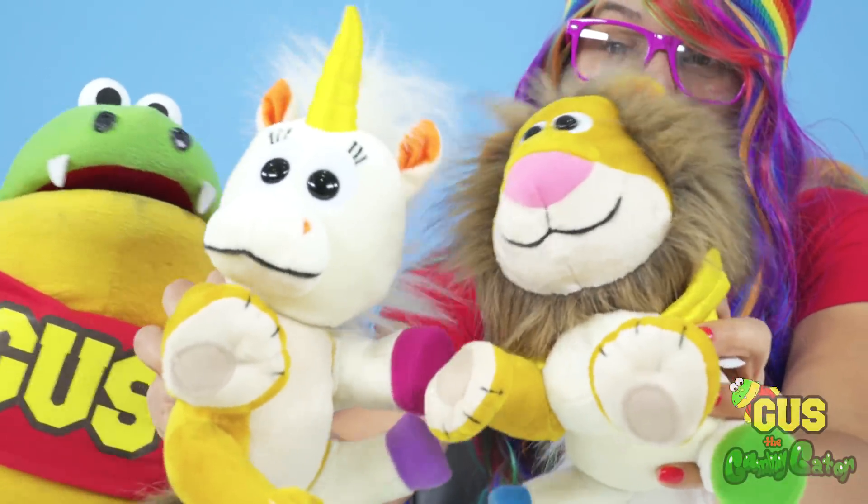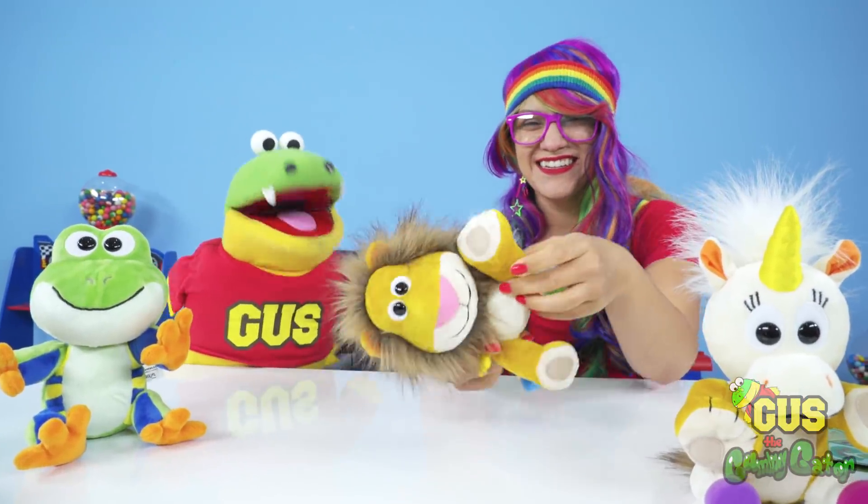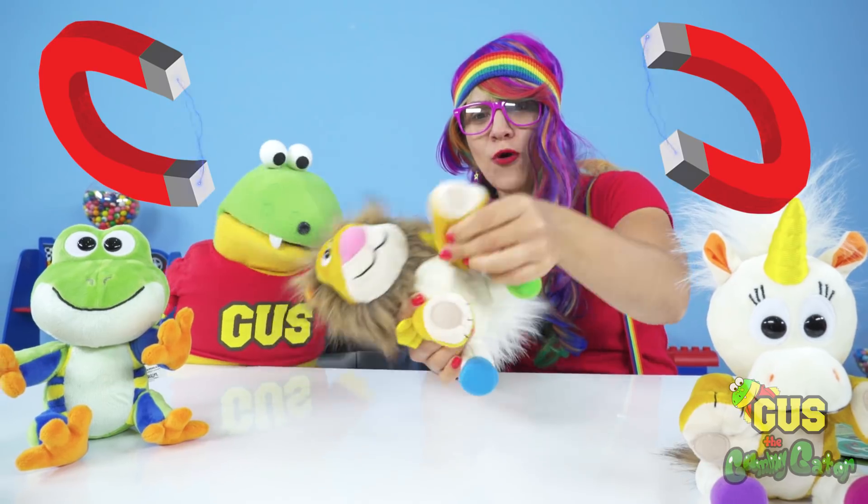I wonder — would they live in the sky or would they live in the wild jungle? I don't know! So, how do they stick anyway? They're magnets — they hold everything together!